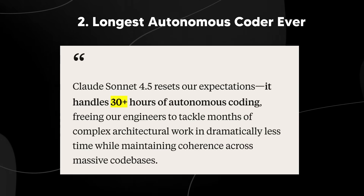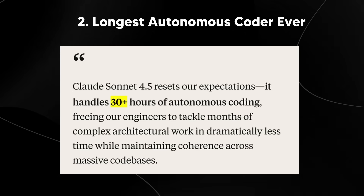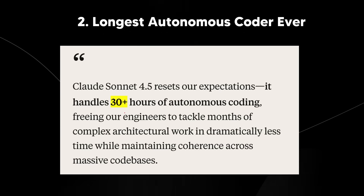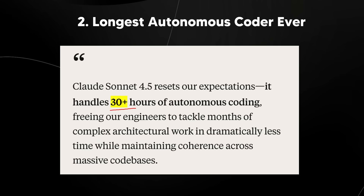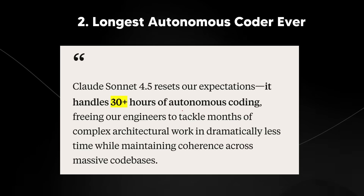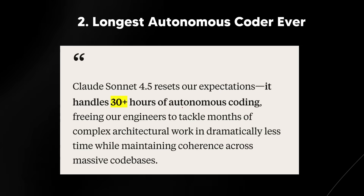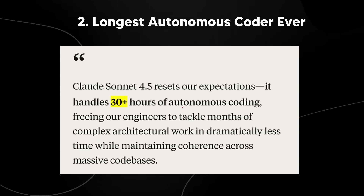Every time these models can code for more hours, that is a huge unlock. Whilst it's probably expensive to have it coding for that long, imagine in 10 years a future model able to code for a complete month — finding research papers, testing things, debugging. Thirty hours straight is something humans can't match; we code maybe 8 to 12 hours max, needing breaks. So 30 plus hours of autonomous coding tells me where the future is headed.